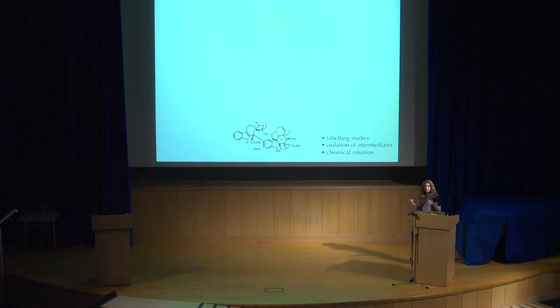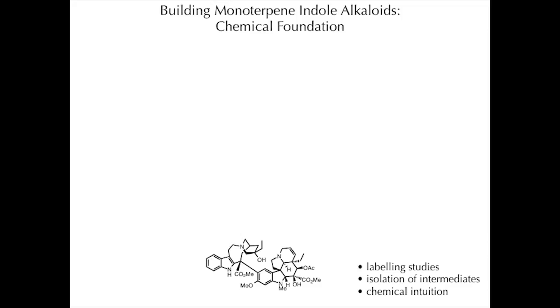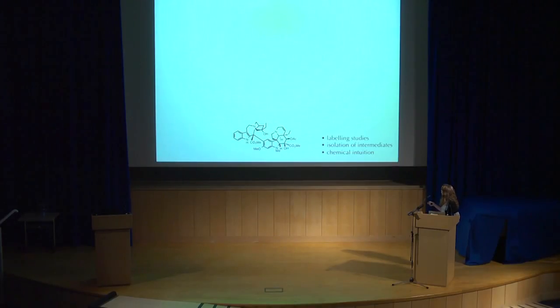So how do we think about how a natural product is made? A lot of times you see a bunch of structures put up on a slide representing start to finish, and a lot of work went into that. Really the background has been a lot of labeling studies — taking isotopically labeled precursors, feeding them into the plant, and seeing which ones get incorporated into the final product. Plus isolation of biosynthetic intermediates, solving their structures, and then using chemical intuition in combination with these approaches to put together a chemically reasonable set of steps leading to the final product.